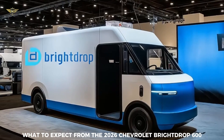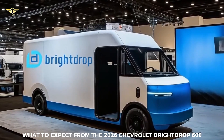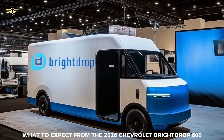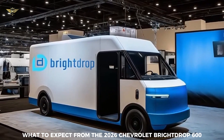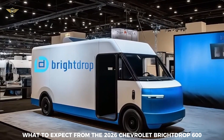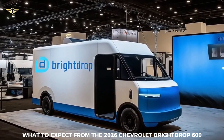What to expect from the 2026 Chevrolet Bright Drop 600? While specific details on unique changes for the 2026 model year may emerge closer to its release, the 2026 Bright Drop 600 is expected to build upon the foundation established by the 2025 model.